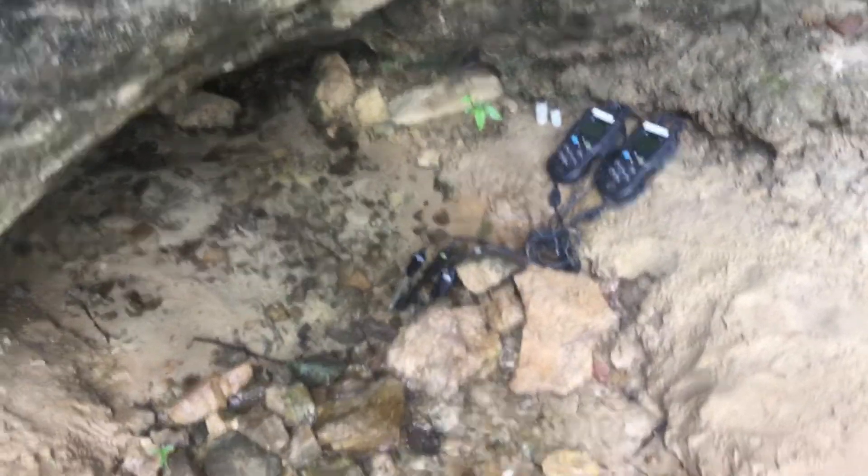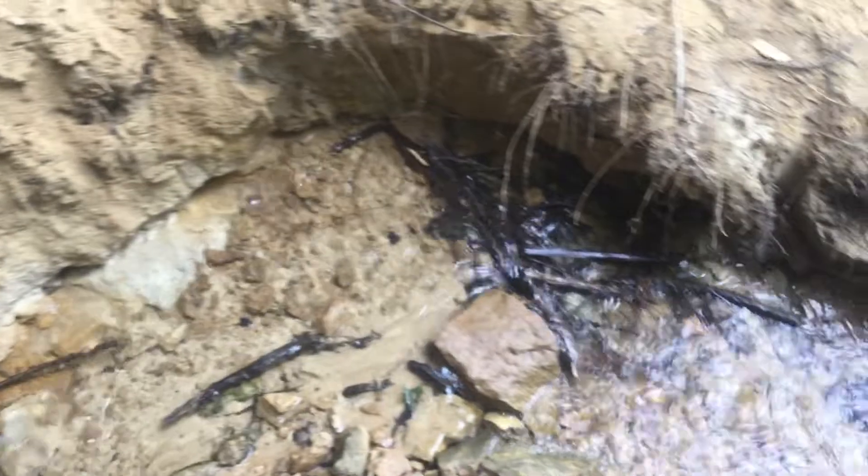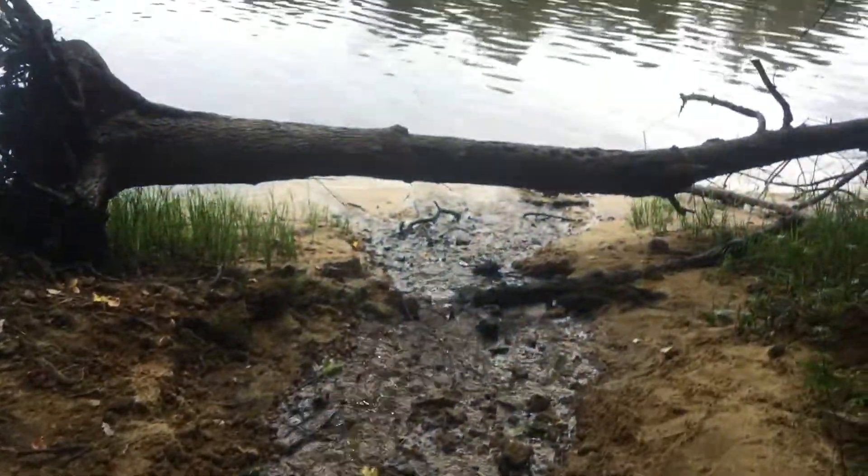I've taken some measurements there. I've also found some amphipods in the spring, which is quite common here. People are in the St. Croix River.